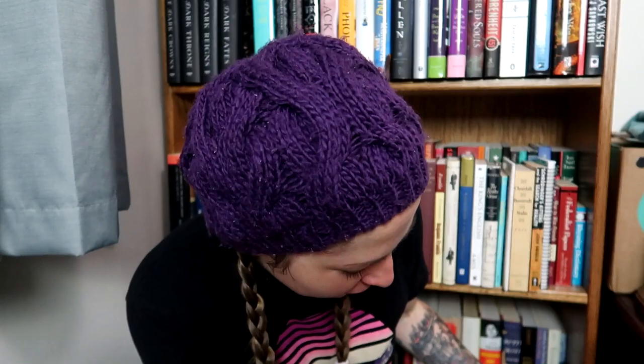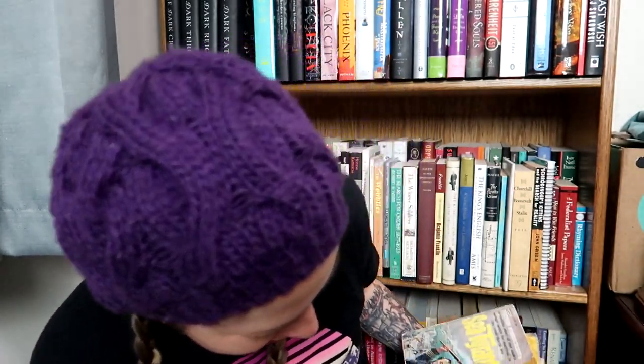And then the last book I have to show you is by Stephen R. Donaldson — this is book three, but it's in hardcover. So I have three books in this series: one in hardcover, and the first two in paperback, so I can at least read a good solid way through this series.